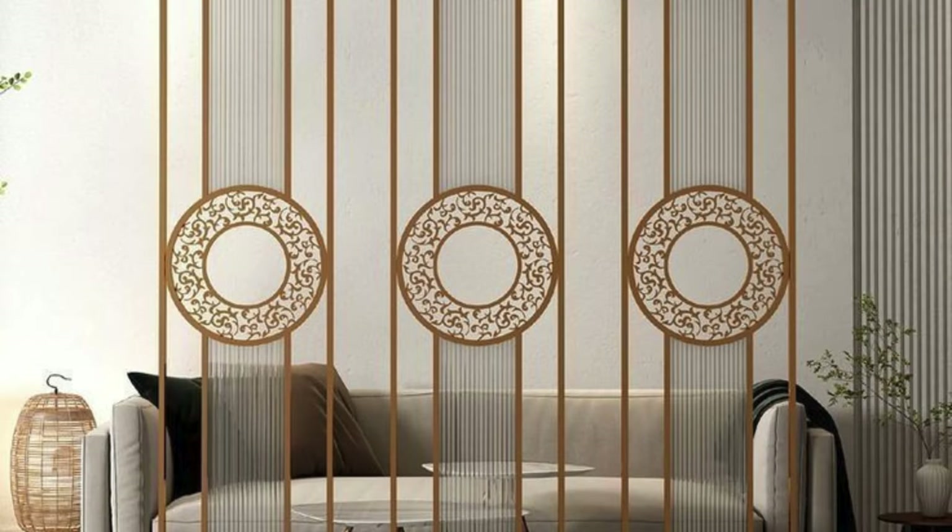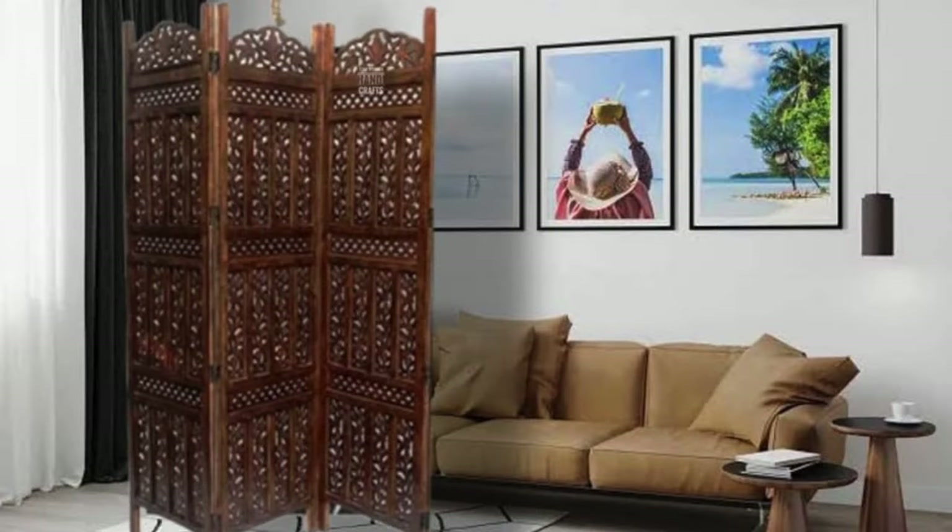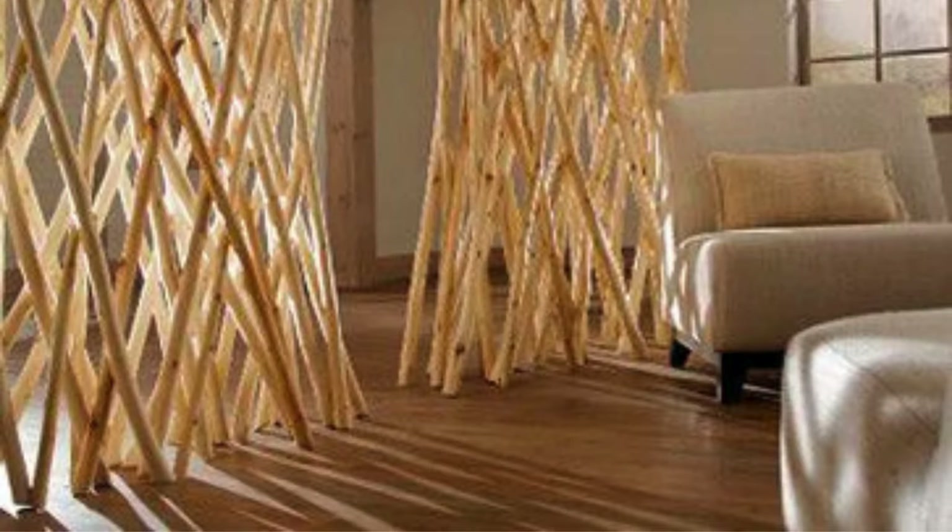DIY options: explore do-it-yourself partition ideas using repurposed materials for a personalized touch. Layered textures: combine different textures such as wood, fabric, and metal to add depth to the partition design. Vertical gardens: install a vertical garden as a partition for a refreshing and environmentally friendly aesthetic.